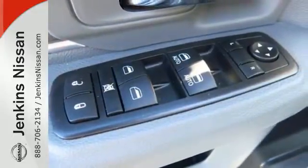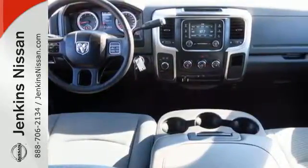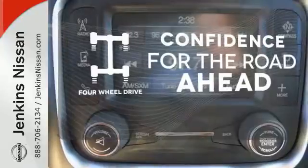With this much power comes just as much safety to make sure that your journey is event-free using speed control, stability control, and automatic headlights. Feel the confidence as you control the road with your four-wheel drive.